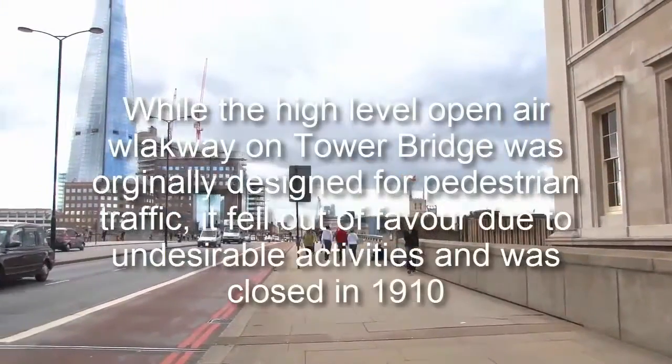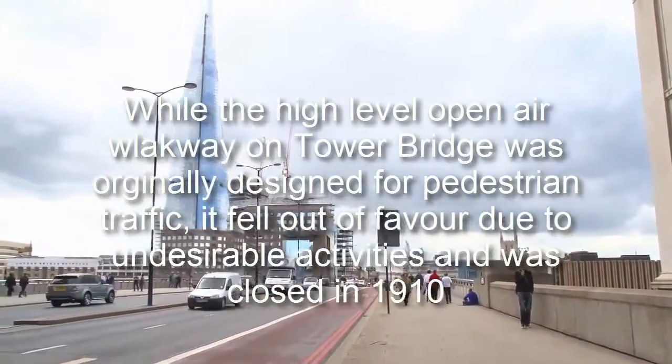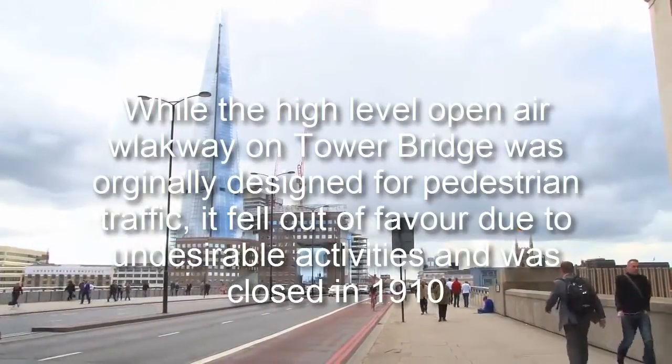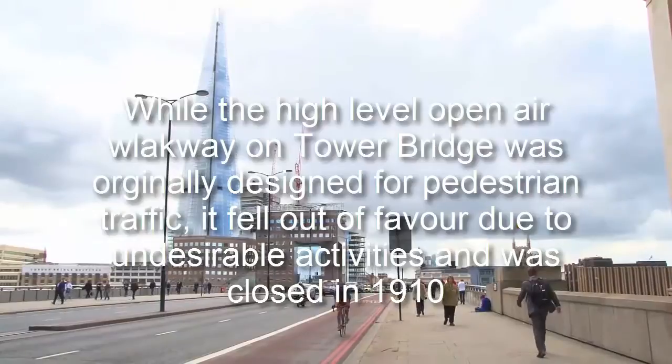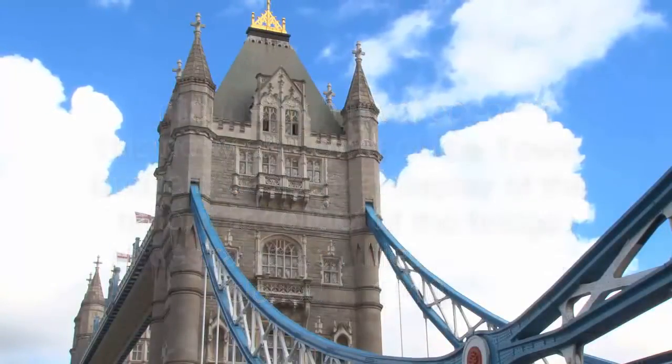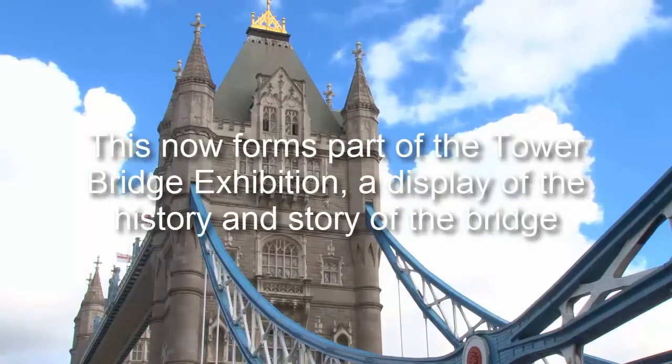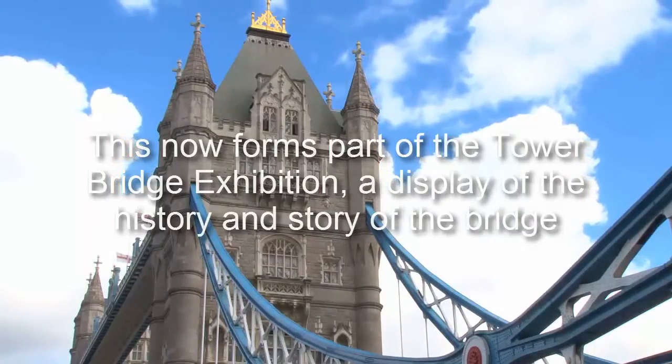While the high-level open air walkway on Tower Bridge was originally designed for pedestrian traffic, it fell out of favour due to undesirable activities and was closed in 1910. This now forms part of the Tower Bridge exhibition, a display of the history and story of the bridge.